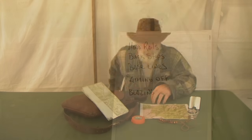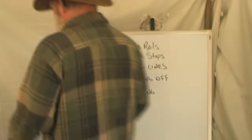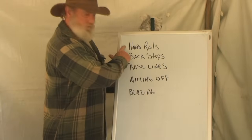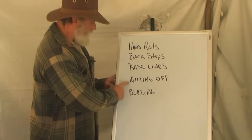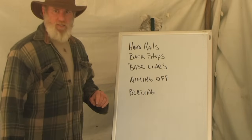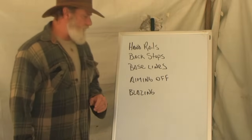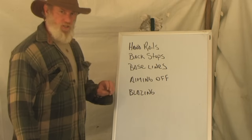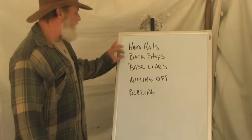We're going to talk about those five techniques of navigation today because they've been used throughout time — some things that have been forgotten that I think we should revisit. Just to quickly go over those five methods: handrails, backstops, baselines, aiming off, and blazing. These are very simple techniques. Some can be used in combination with each other, and some are actually interchangeable depending on your position in reference to the handrail, backstop, or baseline.